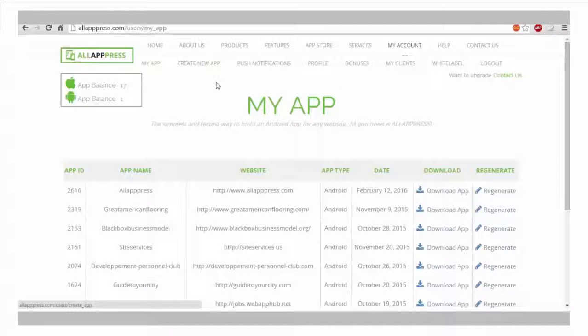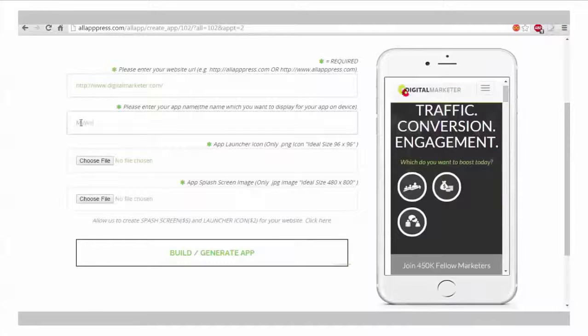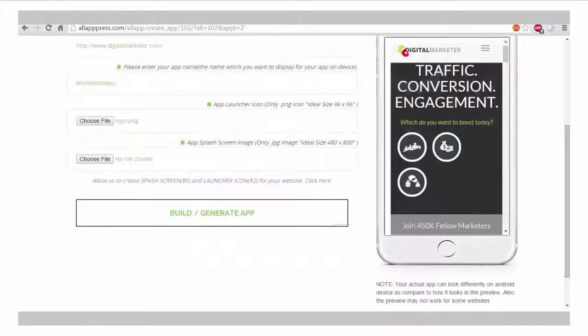First, log into All App Press 2.0. Number two, click the Create an App tab. Enter your website link and upload your website logo and splash — a splash is simply the image which appears as your app is loading.